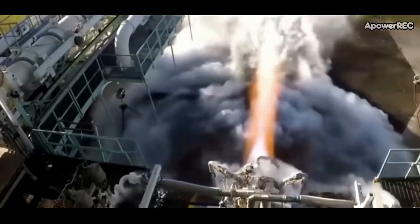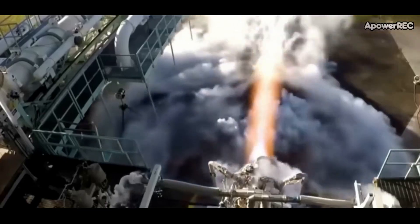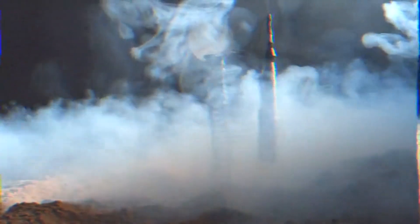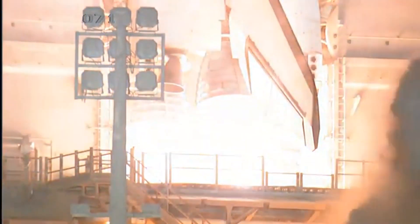Furthermore, Raptor 3 attained higher chamber pressure, which results in more thrust and perhaps even greater efficiency. The top Russian engine, the RD-180, produces 386 tons of thrust in contrast, but is dependent on two combustion chambers and nozzles. The combined thrust of two Raptor 3 engines would be much greater if they were installed in a single RD-180's place. The Blue Origin BE-4 engine, with its estimated 240 tons of thrust, is inferior to the Raptor 3 in terms of output.